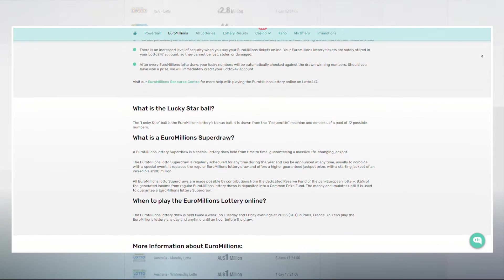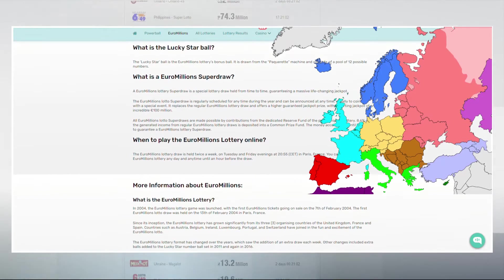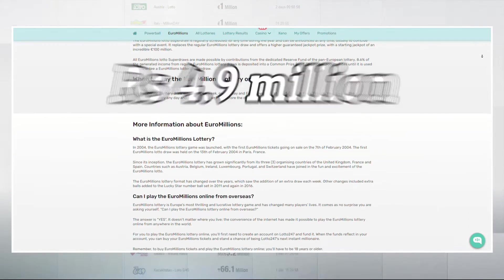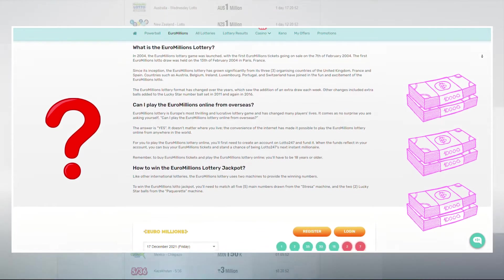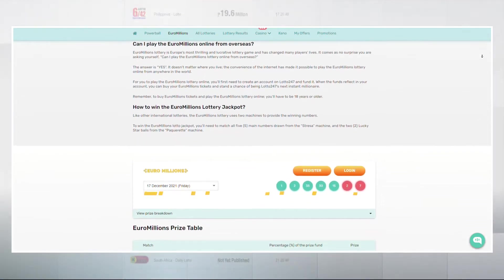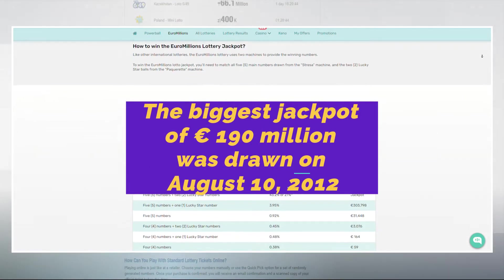The first draw took place in 2004, when three well-known European corporations created this lottery. The jackpot reaches 4.9 million rupees. If the winner of this prize is not identified, then the jackpot amount will increase by the next drawing. The biggest jackpot of 190 million euros was drawn on August 10, 2012.